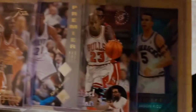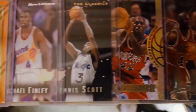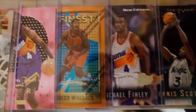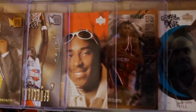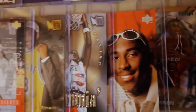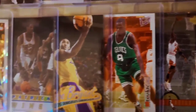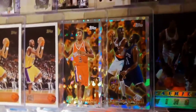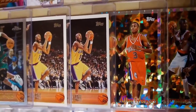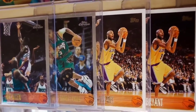Moving back across the shelf — Jason Kidd rookie card, Kevin Garnett, more Michael Jordan mixed in, inserts, parallels, subset cards, Grant Hill. Now we're getting to '96-97 — Kobe rookie cards, Allen Iverson were the big draws back then, of course the big rookie cards as we know. Seeing a couple of Kobe rookie cards from '96-97 Topps on the end, and a couple of Topps Chrome rookie cards of Shareef Abdur-Rahim and Ray Allen.